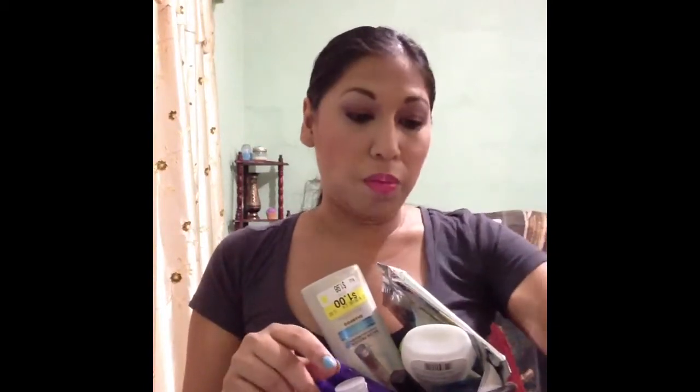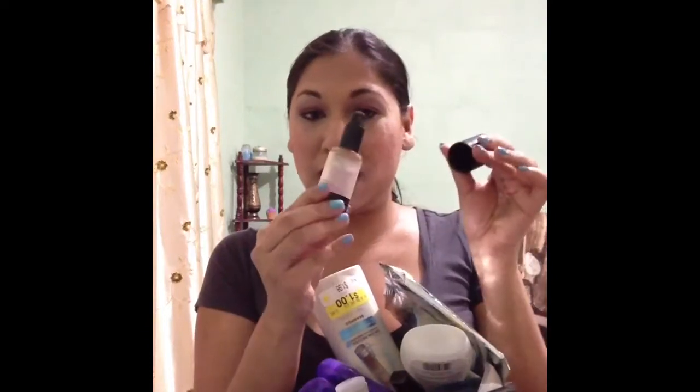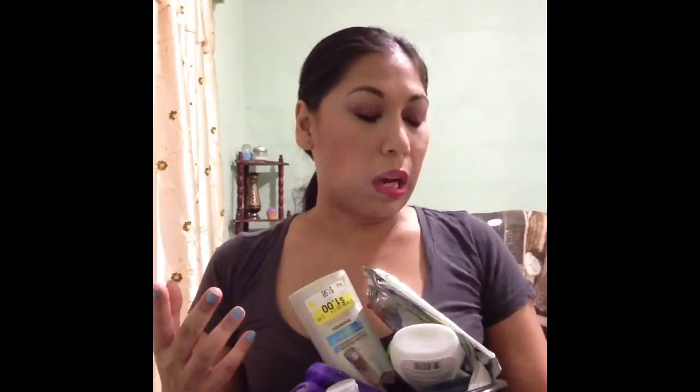I did finish my Benefit Posey Tint, which is in my Project Pan. Speaking of Project Pan, I also finished my Victoria's Secret Foundation — it looks like it has a little left but nothing comes up with the pump, and I don't even think they have this anymore. I will repurchase it. I didn't like the Posey Tint — to me it didn't do much. It was just like a wet base for my blush, and I guess any wet base could work.